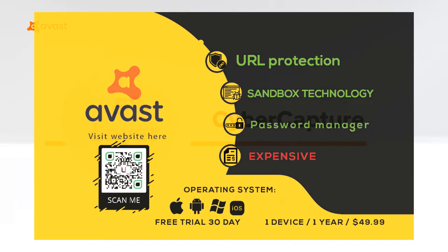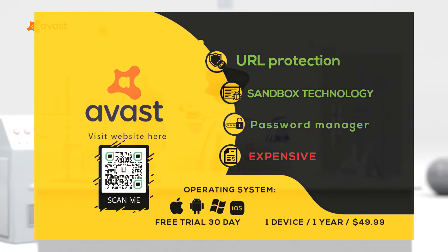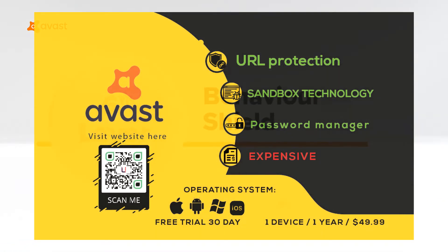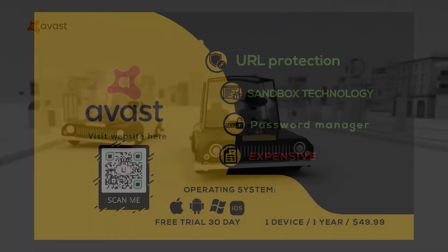Support for Windows, Mac OS, iOS, and Android. Free trial 30 days. Plans start for as low as $49.99 per device per year. Disadvantages: too expensive.